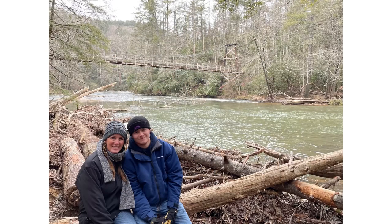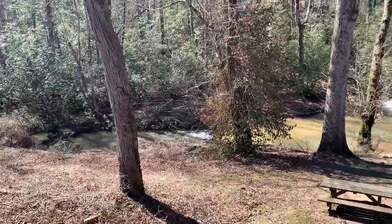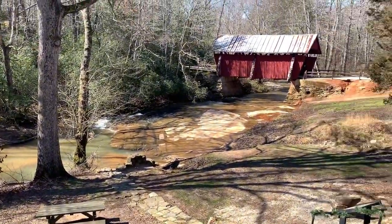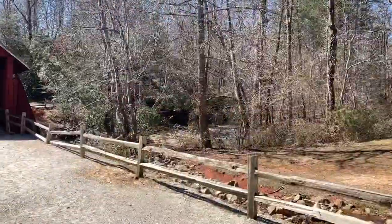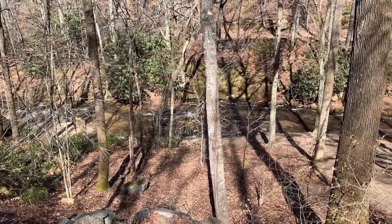It was really cold that day — you can tell by how we're dressed. We went to a Bigfoot Museum, which I think kind of prompted our Bigfoot stickers on the truck. That and Jimmy and Peggy gave us those stickers, so it was kind of a joke. But this is a covered bridge — I think it's the last one in existence in South Carolina.